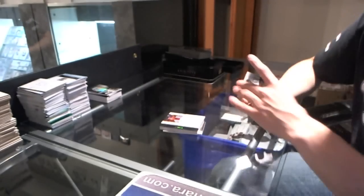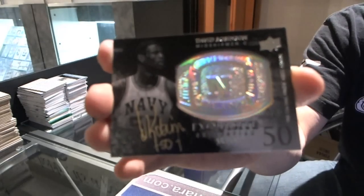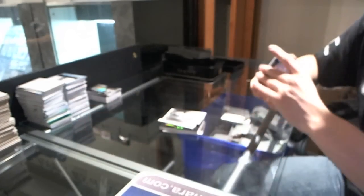Not bad at all. We've got a ring autograph number 35 of 50, David Robinson — the Admiral, David Robinson.